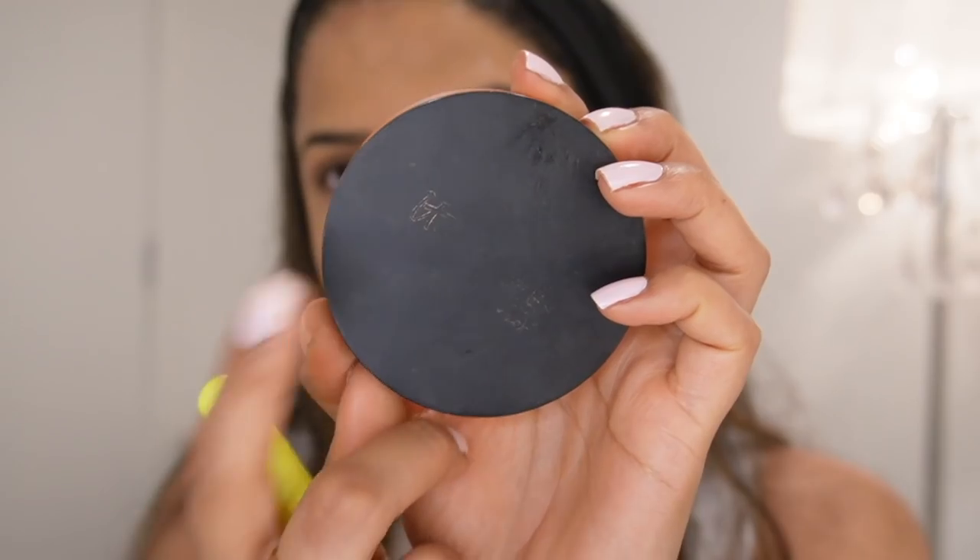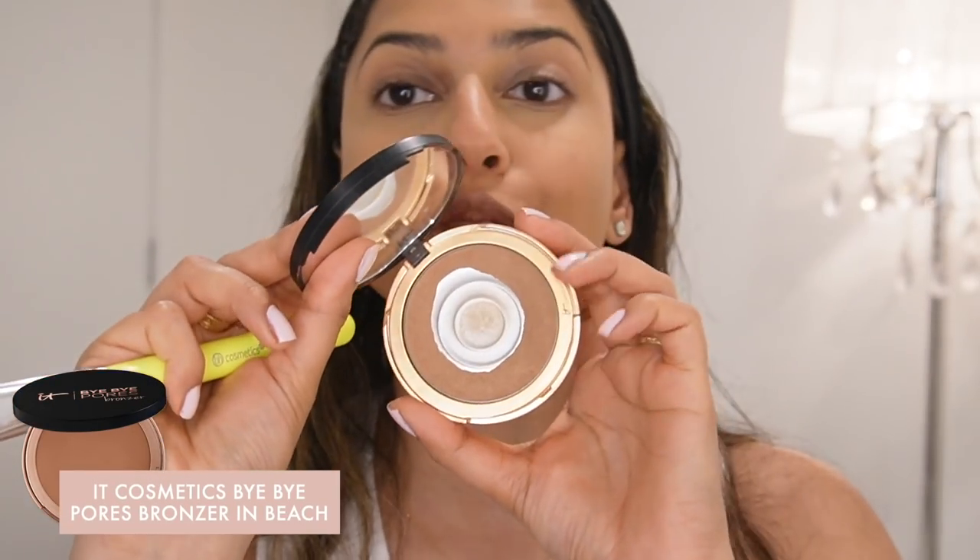Next up, another product you can't even read the name of anymore because I've used it so much — this is from IT Cosmetics. It's their bronzer in the shade Beach. I'm so sad I'm almost done with it. This is the most perfect bronzer for my skin tone — like the perfect everyday bronzer, definitely in my top three. Whenever I want something that adds warmth and color to my face while still shaping it, I reach for this.